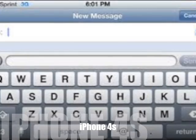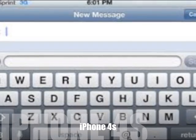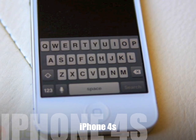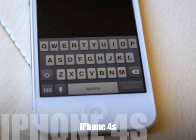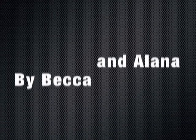Getting adjusted to these things, especially the touch screen, can take some time. But after a couple days of using your device, you will be back to normal. Well, that's all the time we have today. Remember to pick up your iPhone 4S at your local Apple Store. Thanks for watching. See you next time on A&B Reviews.